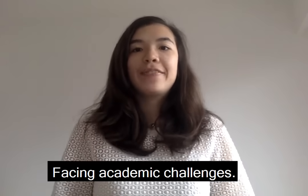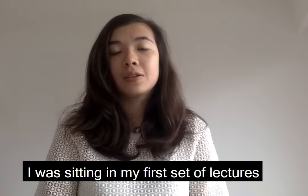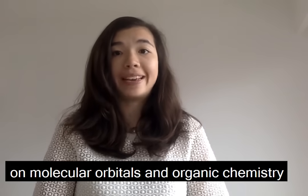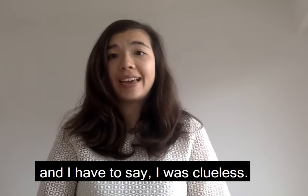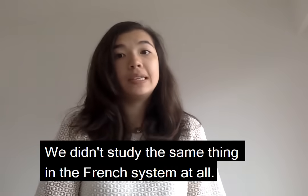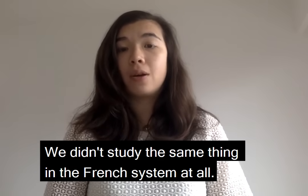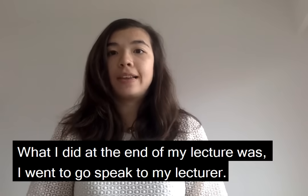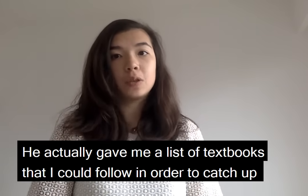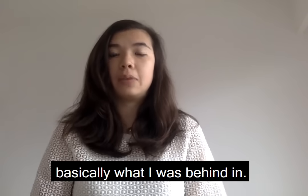Tip number one: facing academic challenges. When I was studying my first set of lectures on molecular orbitals and organic chemistry, I have to say I was clueless. I simply hadn't known what was going on because we didn't study the same thing in the French system at all. So at the end of my lecture I went to speak to my lecturer, and they gave me a list of textbooks I could follow in order to catch up.